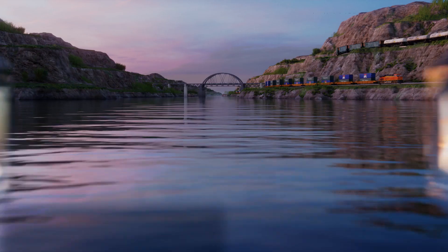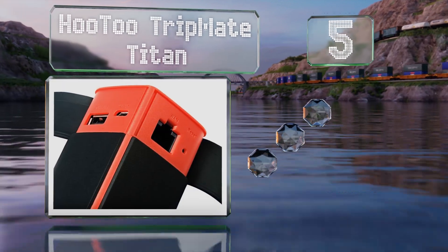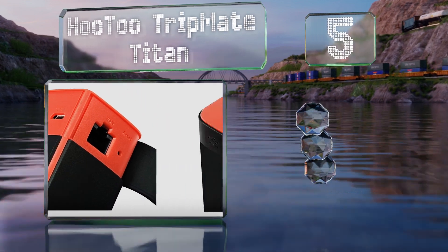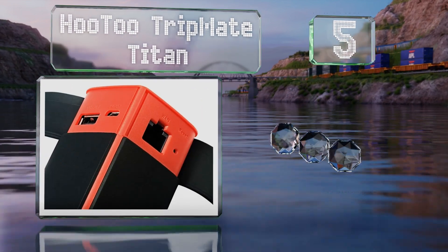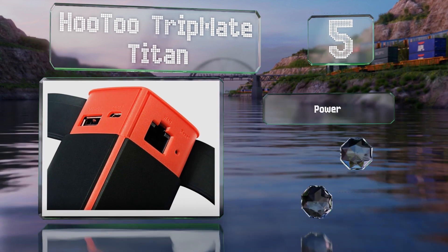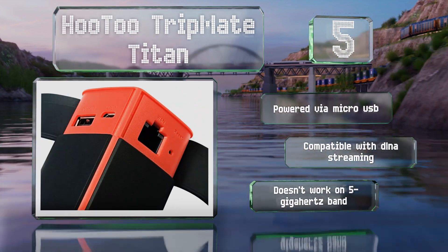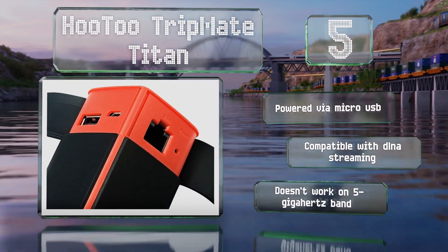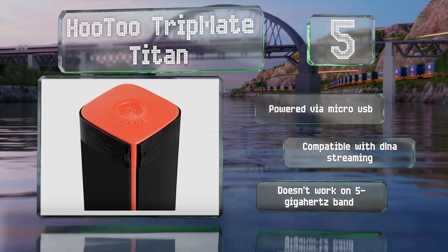At number 5, in addition to broadcasting a secure network signal, the HooToo TripMate Titan can act as a charging station thanks to a 10,400 milliamp-hour lithium-ion battery. It even allows for connection to multi-port USB expansion devices. It's powered via micro USB and is compatible with DLNA streaming, but it doesn't work on the 5 gigahertz band.